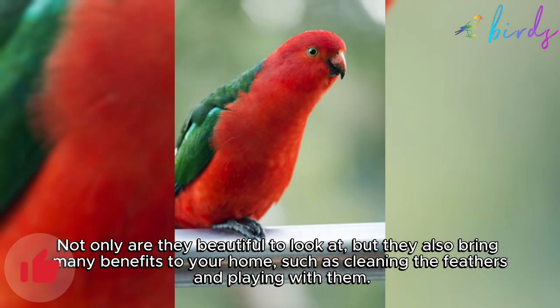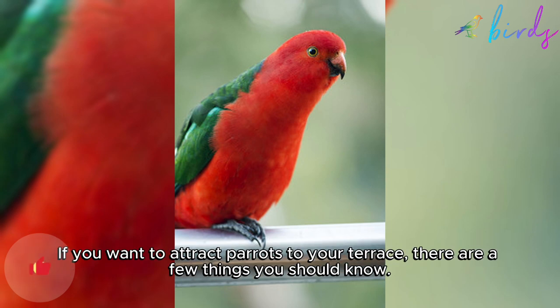Not only are they beautiful to look at, but they also bring many benefits to your home, such as cleaning the feathers and playing with them. If you want to attract parrots to your terrace, there are a few things you should know.